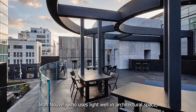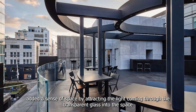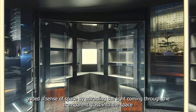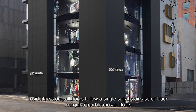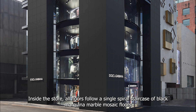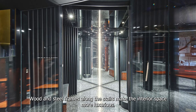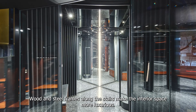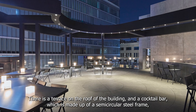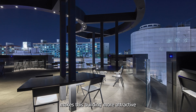Jean Nouvel, who uses light well in architectural space, added a sense of space by attracting the light coming through the transparent glass into the space. Inside the store, all floors follow a single spiral staircase of black marble mosaic floors. Wood and steel frames along the stairs make the interior space more luxurious. There is a terrace on the roof of the building, and a cocktail bar made up of a semi-circular steel frame makes this building even more attractive.